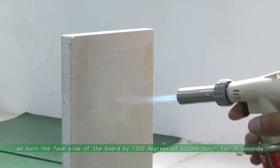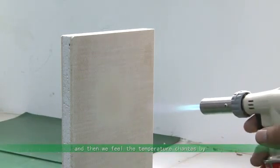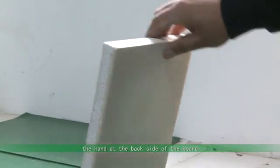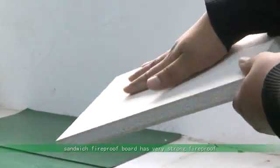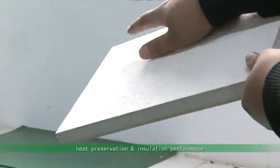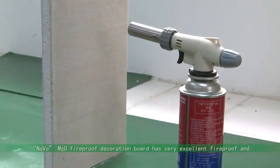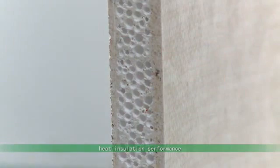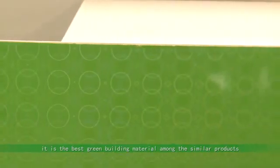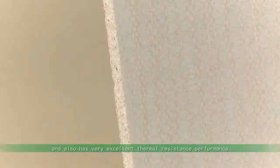We burn the face side of the board by a 1300 degree butane torch for 30 seconds, then feel the temperature changes by hand at the backside. We don't feel any temperature changes, which indicates that this new Sandwich Fireproof Board has very strong fireproof, heat preservation, and insulation performance. This proves that the Novo MGO Fireproof Decoration Board has excellent fireproof and heat insulation performance, reaching and exceeding the national Class A1 building material fireproof standard.